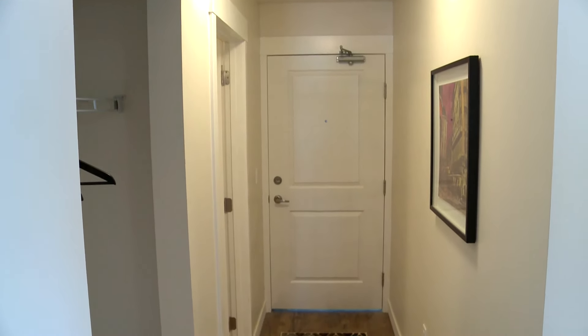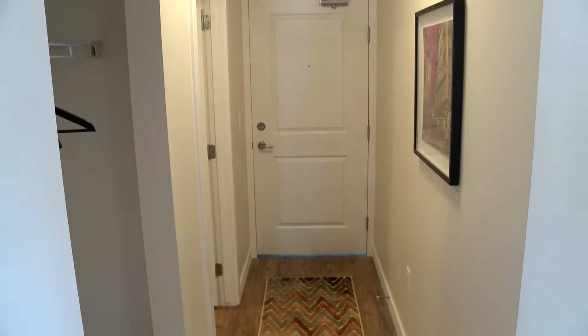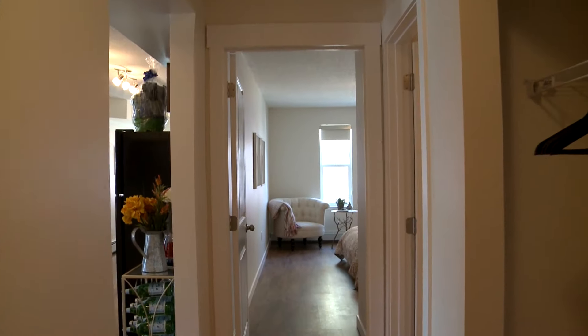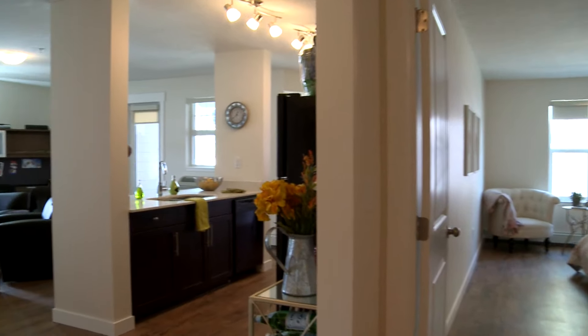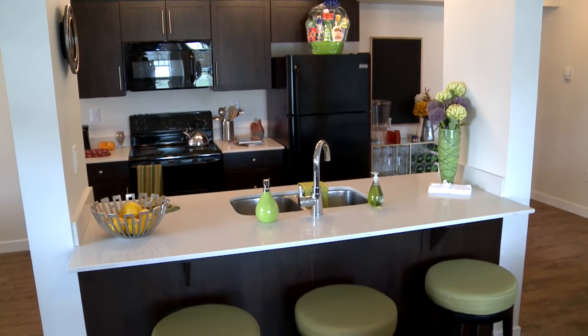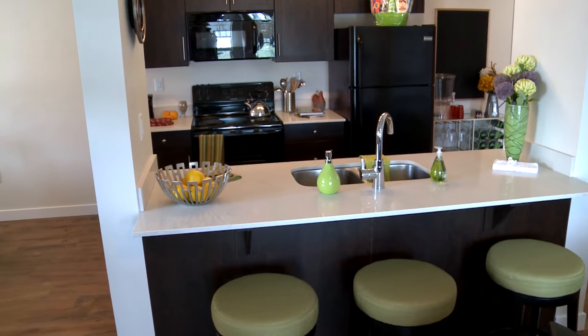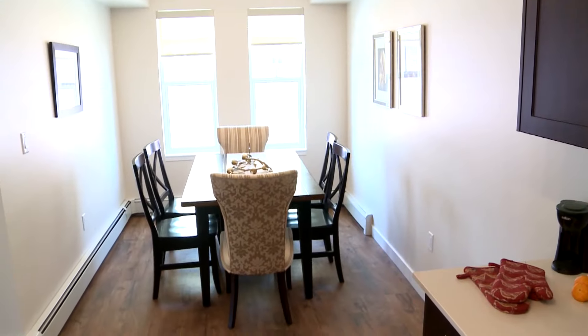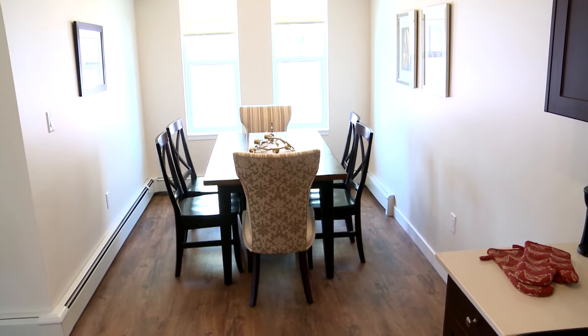Right now we're going to take a look at one of our two-bedroom suites, coming along the hallway into our open concept large living space and kitchen with an eating bar, quartz countertops, and appliances, leading off into a nice family dining area, great for those family dinners.